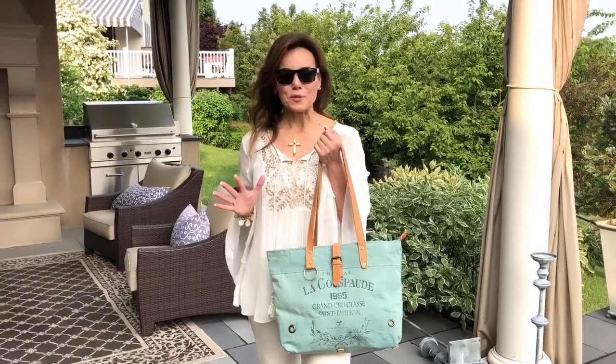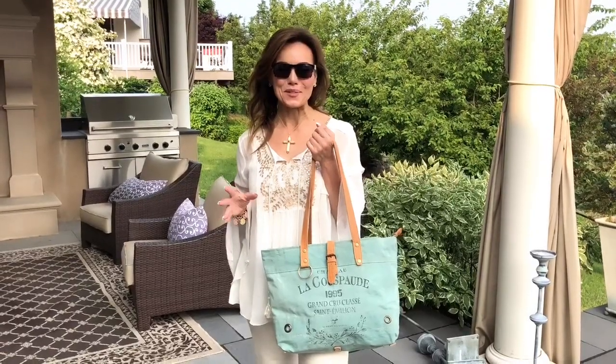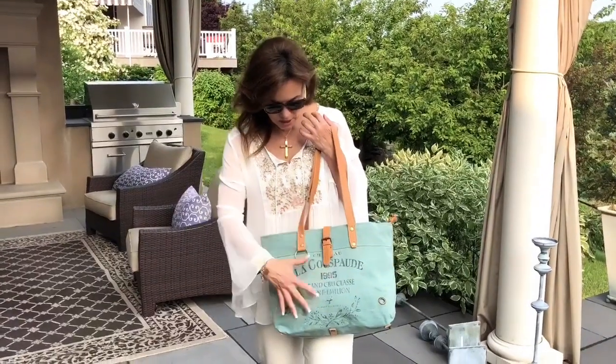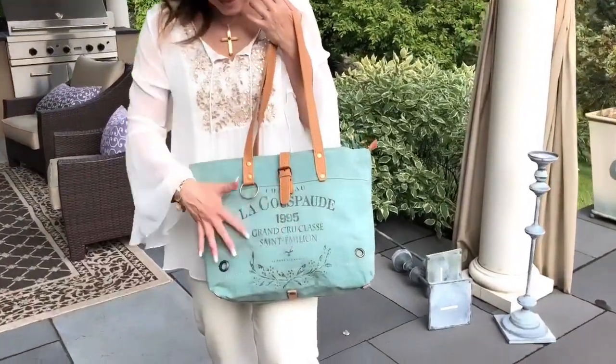A lot of you have been asking for another one of our fabulous French style bags and we finally have one for you. I love this one because it's a really gorgeous soft summery color and we haven't done any in this kind of soft summery color before — it's so pretty. I love this kind of soft seafoam mint color on the bag.